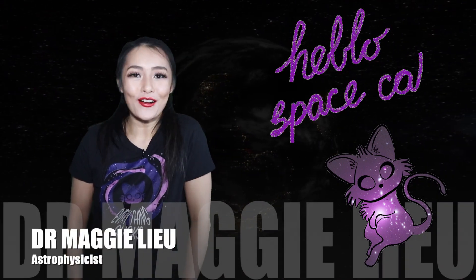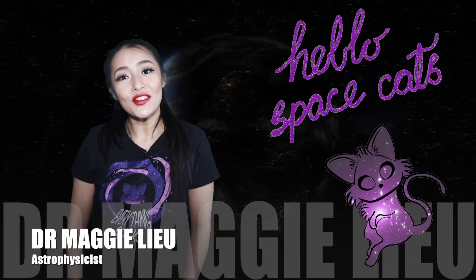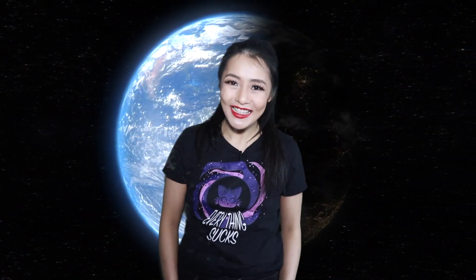Hi Space Cats, I'm Dr. Maggie Lu and welcome back to my channel. In this week's video we will be talking about the most habitable places in our solar system. So let's go!